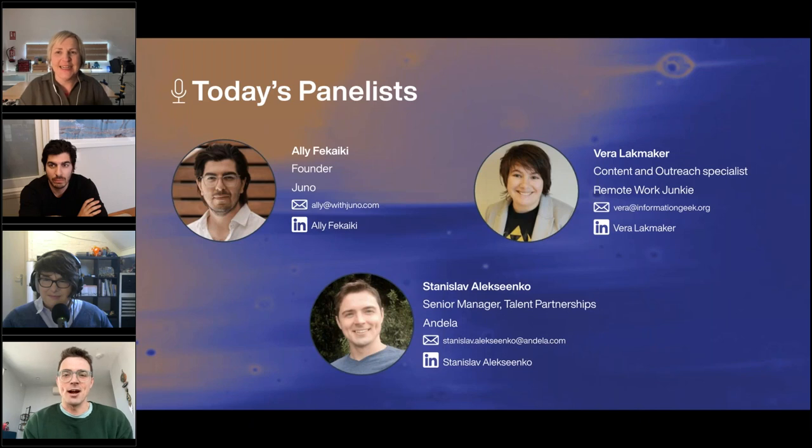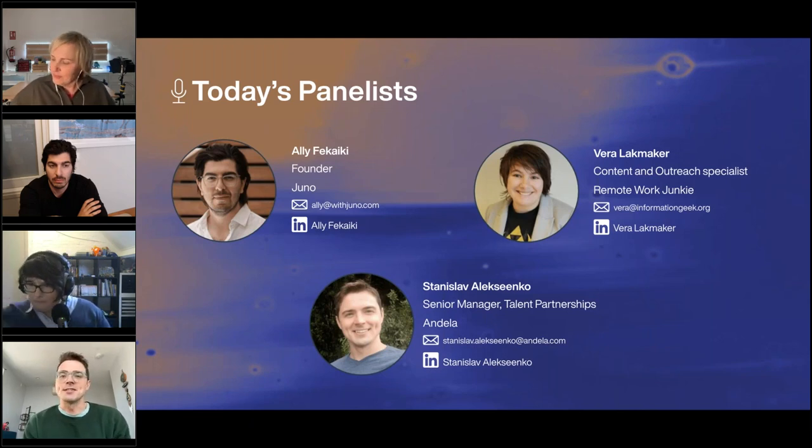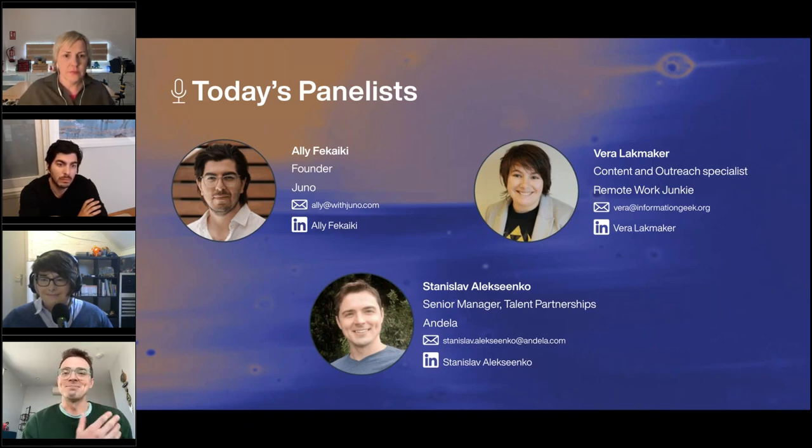I'm a senior program manager for the product and partnerships team at Andela. Andela is a premium talent network where our motto is to connect brilliance with opportunity. Brilliance is distributed evenly, but opportunity unfortunately is not — so we're working to bridge that gap. I'm currently focusing on building a strong health insurance product, offering negotiated terms and premiums to contractors all over Africa, Southeast Asia, and South America.